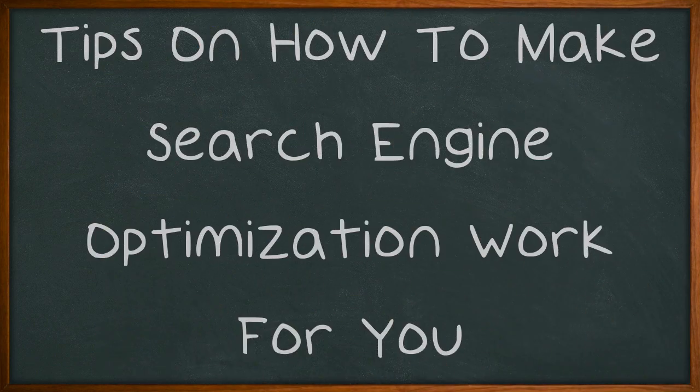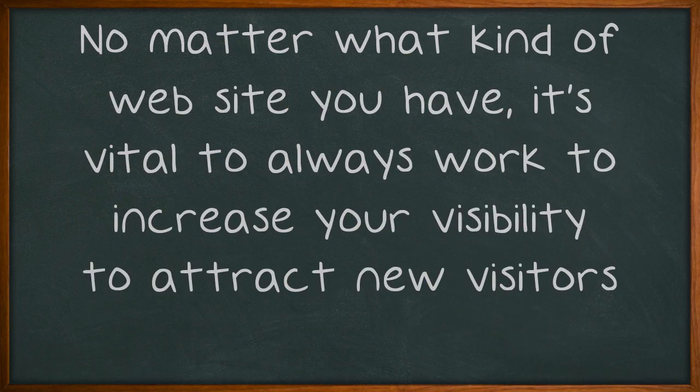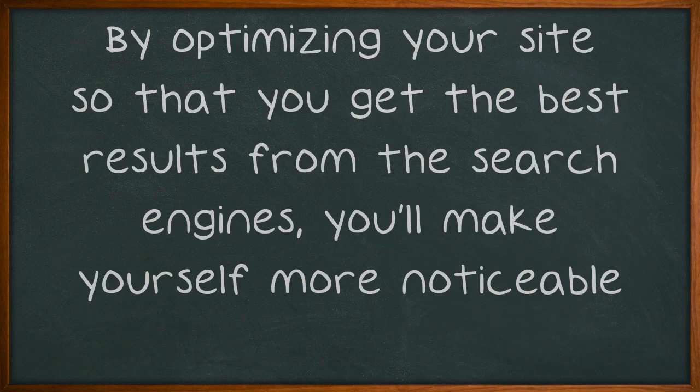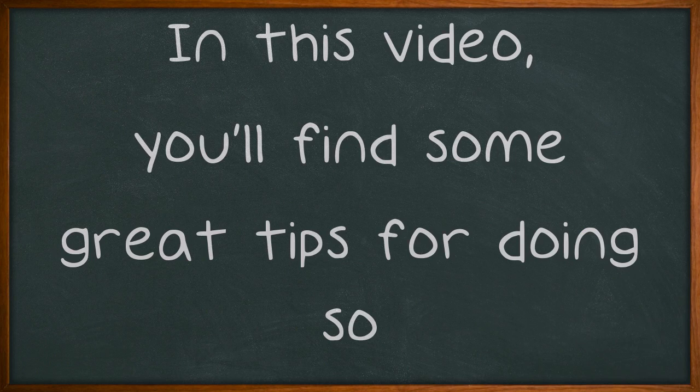Tips on How to Make Search Engine Optimization Work for You. No matter what kind of website you have, it's vital to always work to increase your visibility to attract new visitors. By optimizing your site so that you get the best results from the search engines, you'll make yourself more noticeable. In this video, you'll find some great tips for doing so.